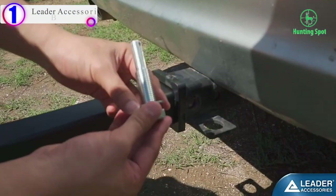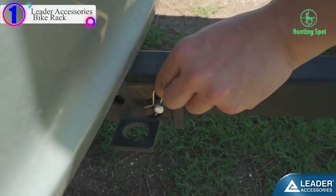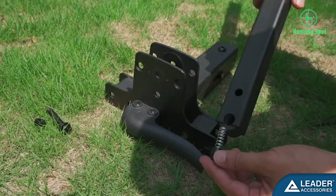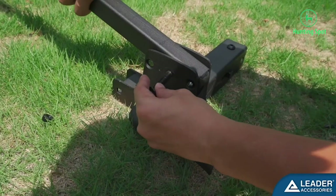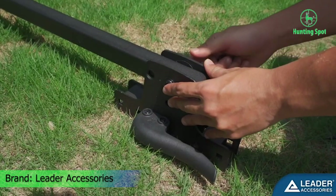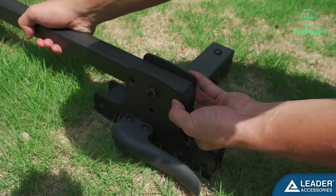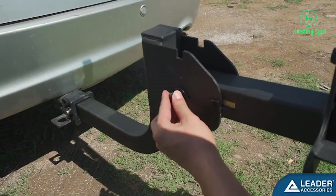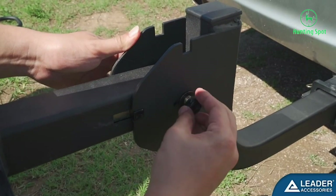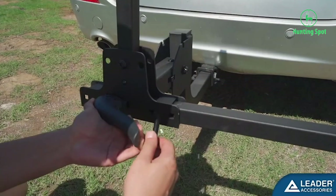Number 1 in our list is the Leader Accessories Bike Rack. Leader Accessories is one of the leading providers of vehicle accessories, especially RV accessories. So if you are looking for an electric bike mount for your RV, this can be the ideal pick. The Leader Accessories 2 Bike Hitch Mount is a platform-type bike mount significantly better than its competitors, and it is also one of the most affordable choices for the best bike racks for electric bikes.